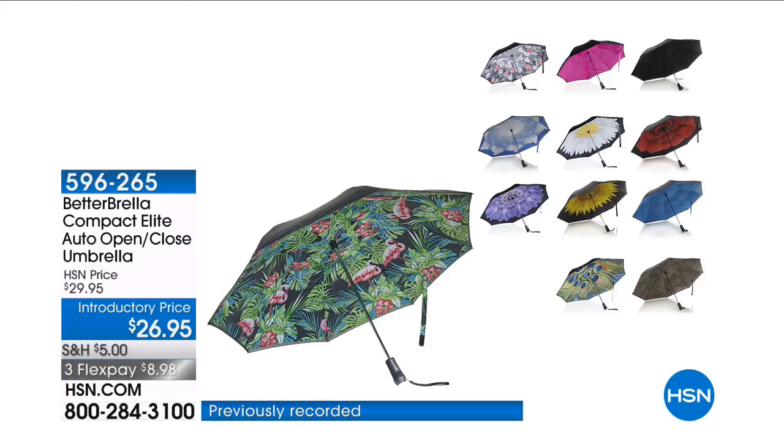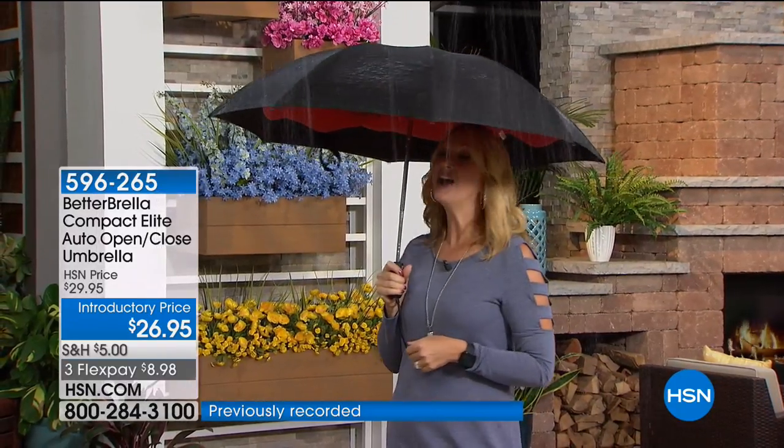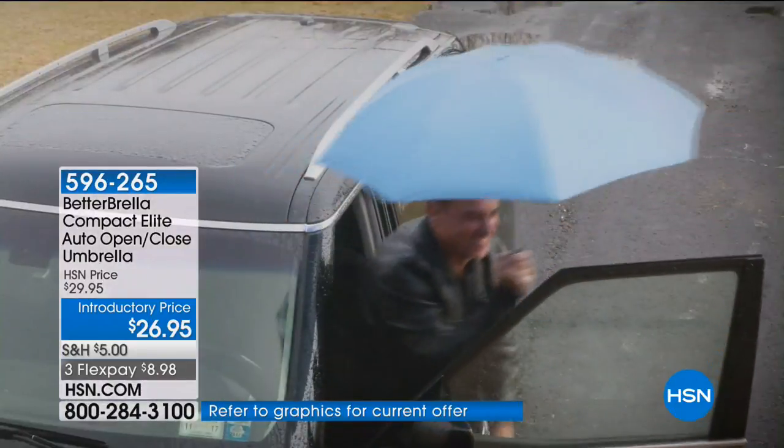This is the brand new version. It just launched here at HSN about a week or so ago. It has hydrophobic technology, which means it is more water repellent than ever before.